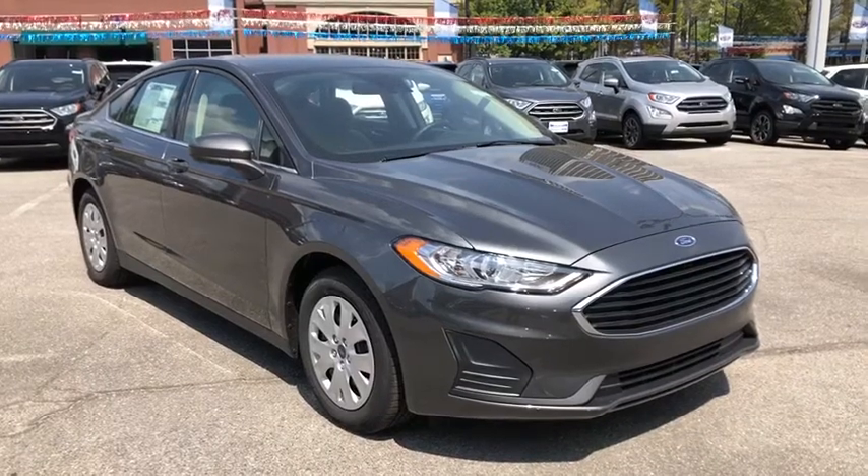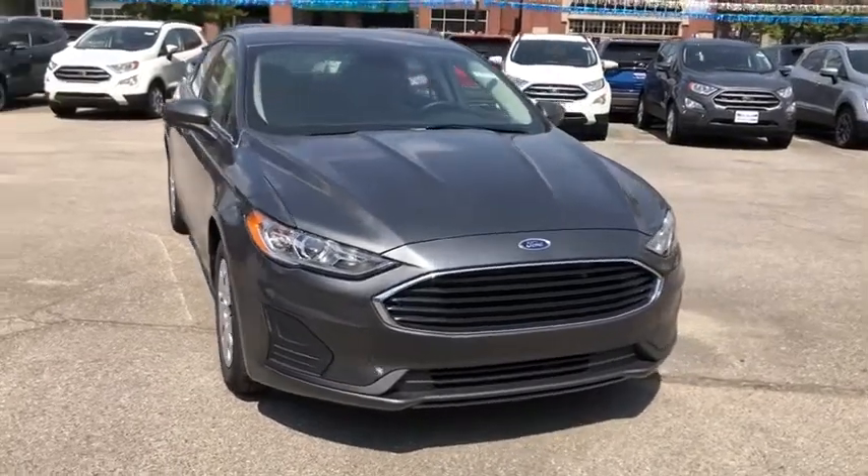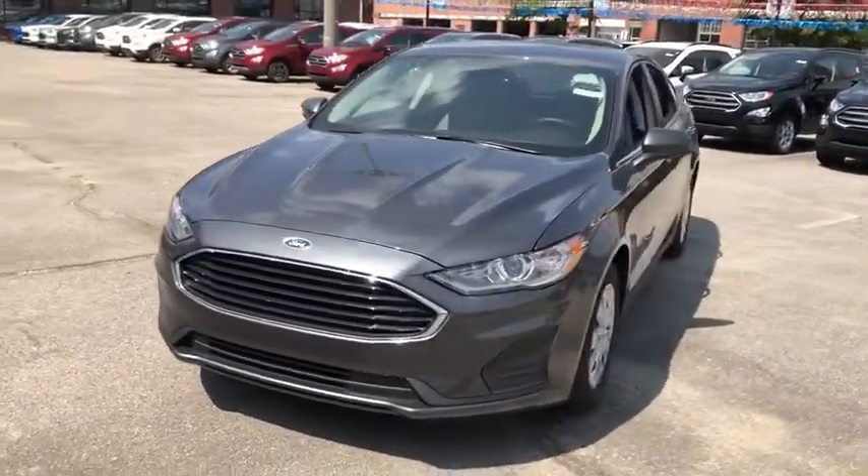You are going to love the 2020 Ford Fusion. You can have both impressive power and great economy in a Fusion. Here are some of this vehicle's great options.